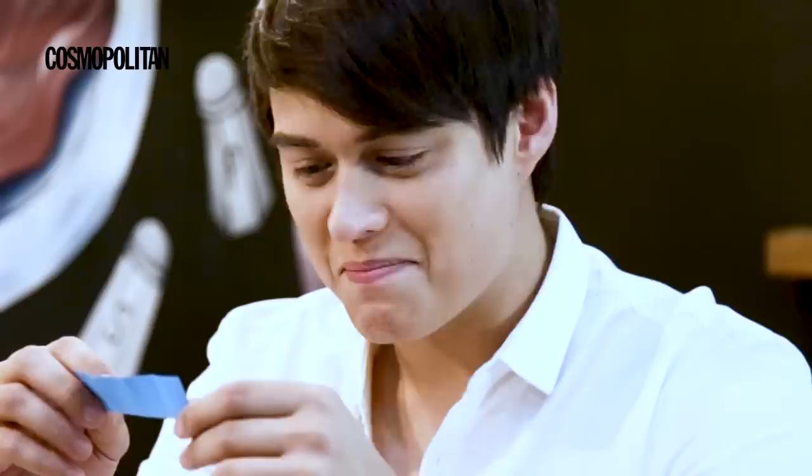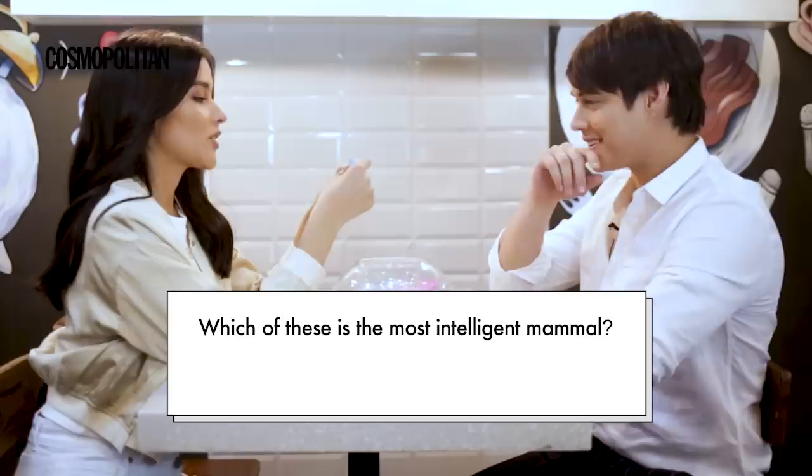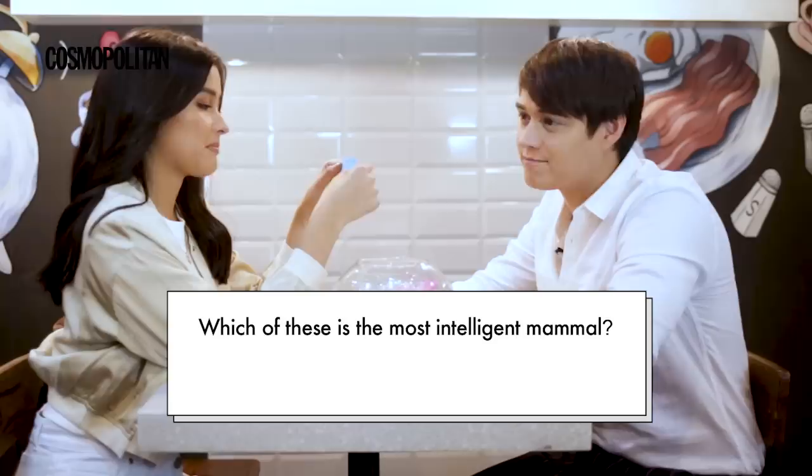Which of these is not a happy hormone? Endorphins, Oxytocin, and Cortisol. I don't know. I know Endorphins is 100%. Oxytocin, or painkillers, I think. I think Cortisol — C.